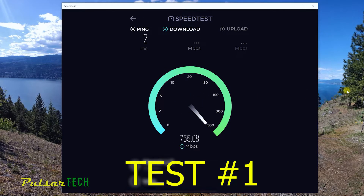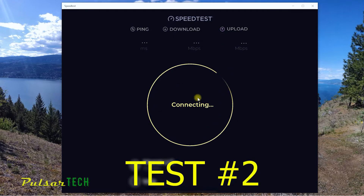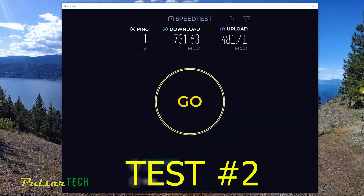Run 1: we got a 2 millisecond ping time, download speed is 753 megabit per second, and upload is 492 megabit per second. Run 2: a little bit better ping time of 1 millisecond, download speed is 731, and upload speed is 481. Pretty stable.